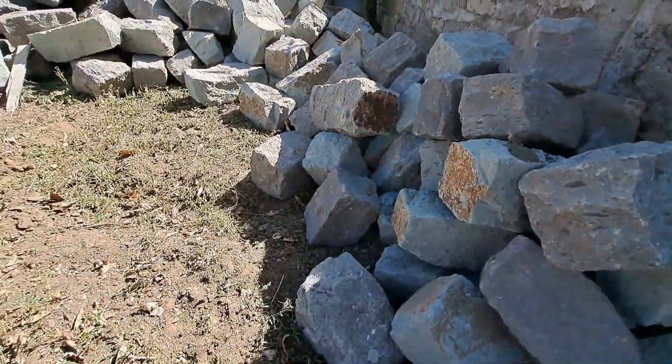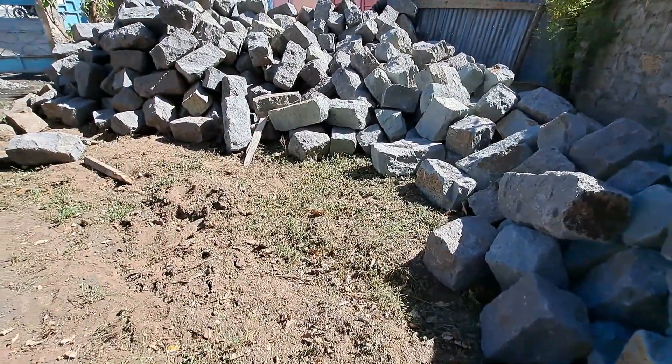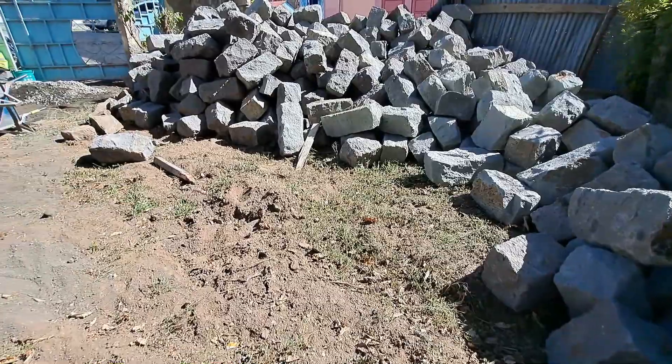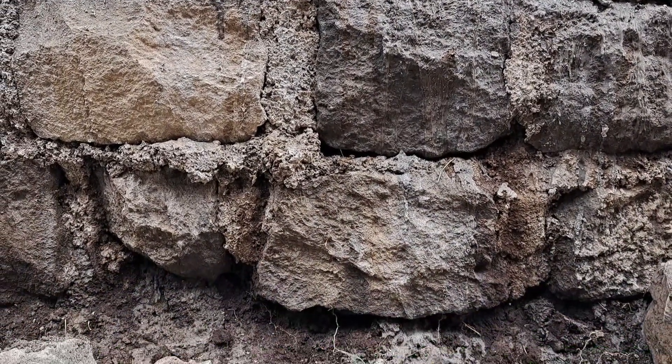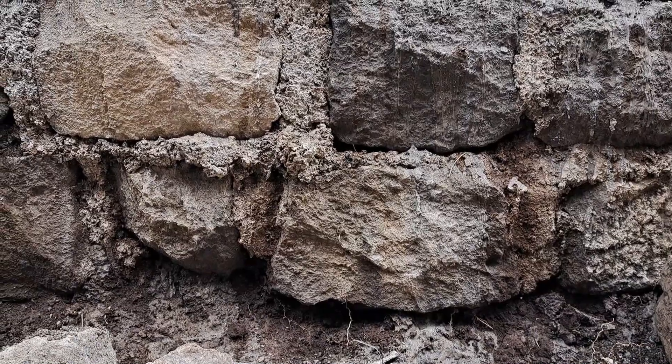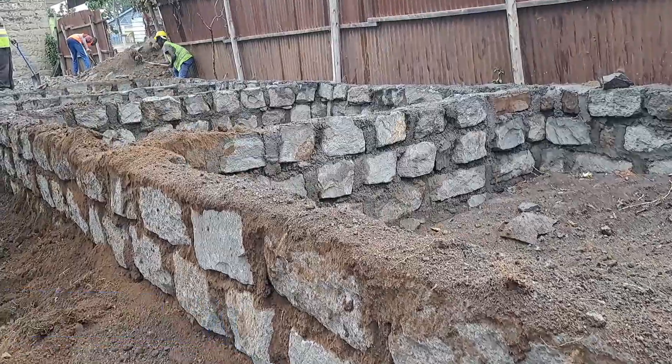These foundation stones are monolithic and meet the required strength, enough to hold the weight of the shops above. They are obtained directly from a quarry and are used to build the foundation wall along the partitions of each shop. After setting up the foundation wall, the backfilling process kickstarts.